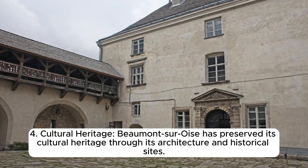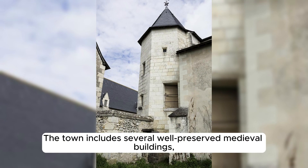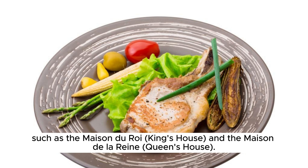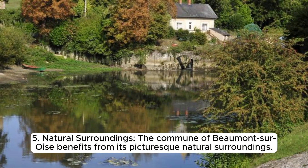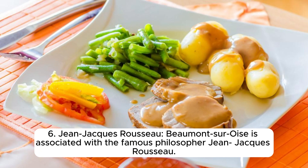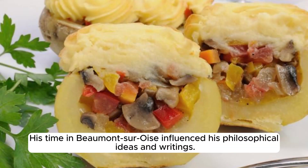Beaumont-sur-Oise has preserved its cultural heritage through its architecture and historical sites, including well-preserved medieval buildings such as the Maison du Roy and the Maison de la Reine. The commune also benefits from picturesque natural surroundings. Beaumont-sur-Oise is associated with the famous philosopher Jean-Jacques Rousseau, who lived in the town for a period during the mid-18th century, and whose time there influenced his philosophical ideas and writings.